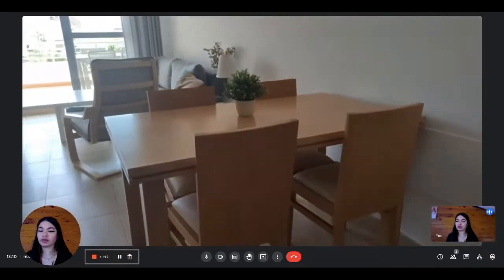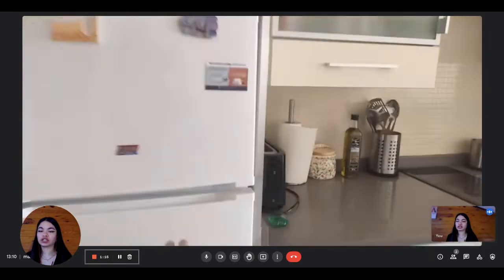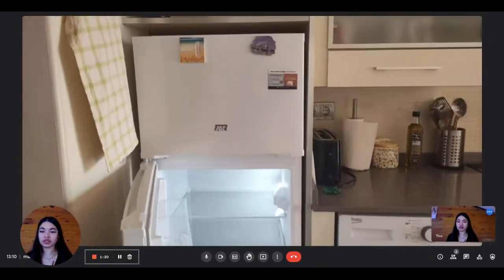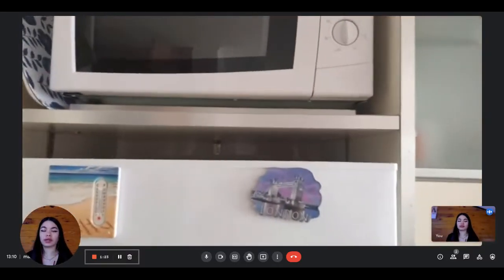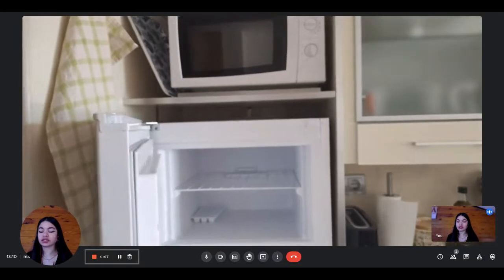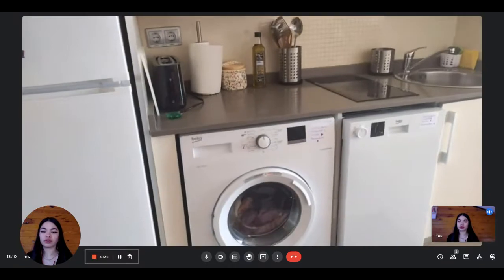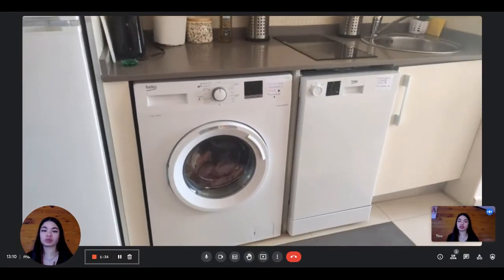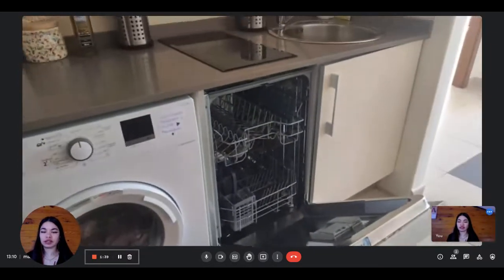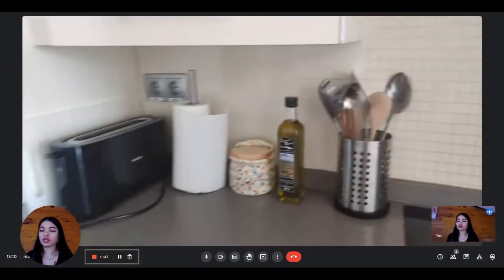Here's the living room area. You have this table with four chairs. And then you have the open kitchen, which has the fridge with the freezer. You also have the microwave above. Everything is pretty spacious. And then you have the washing machine, the dishwasher, and the stove. The kitchen is fully equipped.